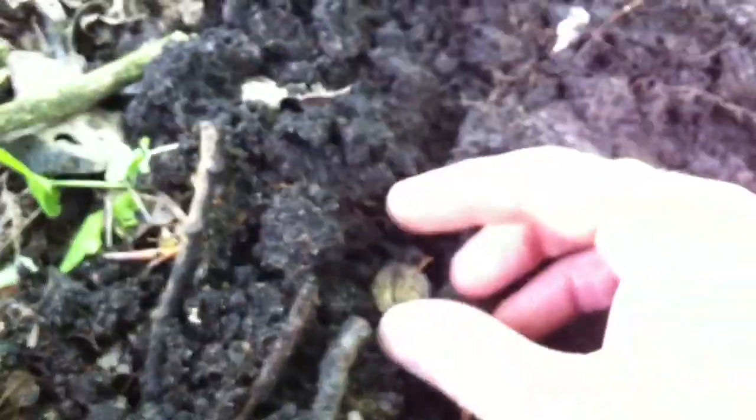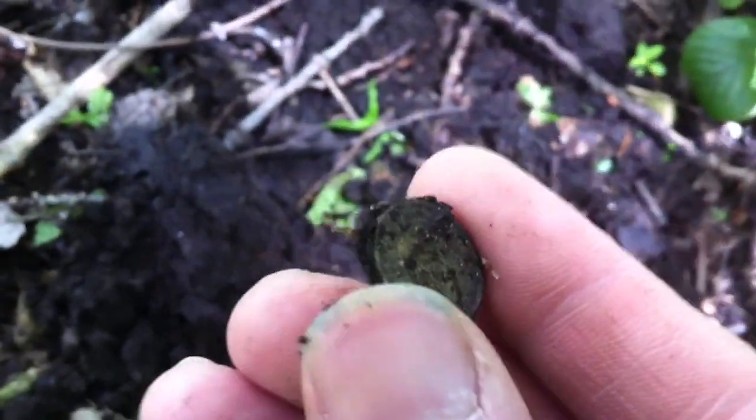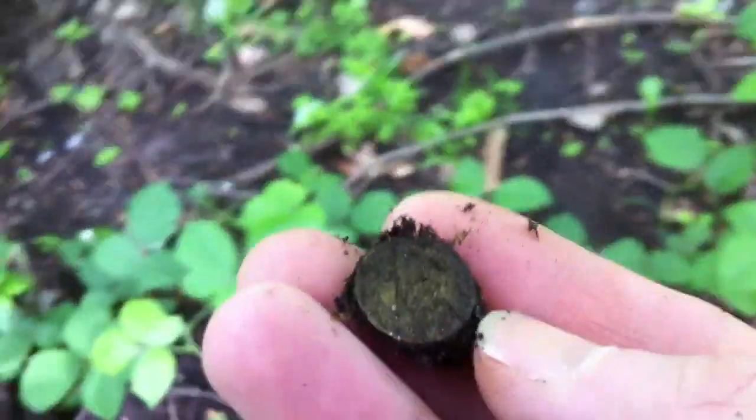I've just found something here. Looks very unusual to me, not seen nothing like it. It's about the size of a threepence but I've not seen anything like that design before. Let's stand up — I don't know if you can see that. Let me get my other glove off.